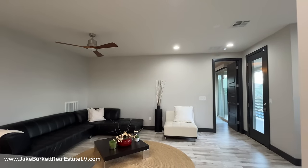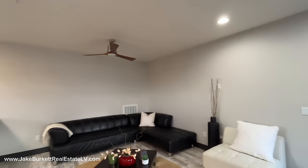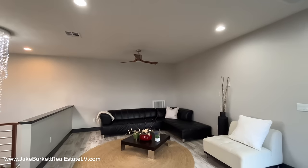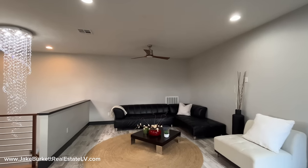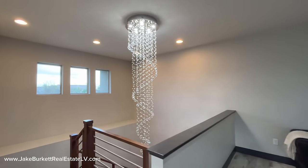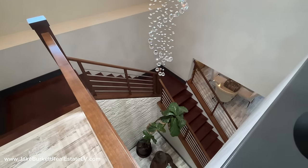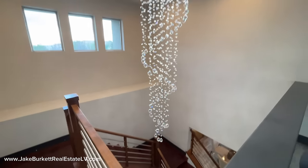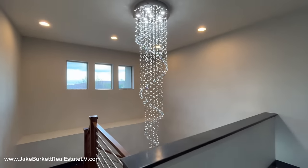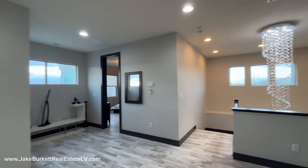At the top of the stairs we have a loft — decent size loft. So you could have a second living room; that's what a loft really acts like. We'll look back at the stairwell because you've got this cool light fixture. And looking down — just getting you all the angles.